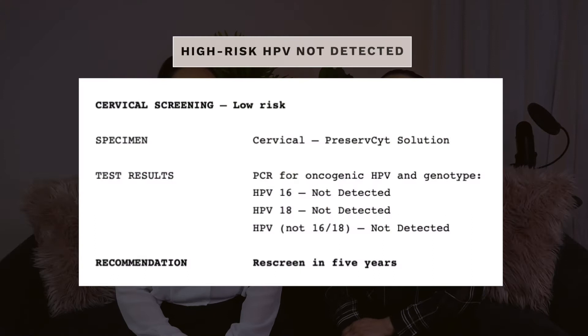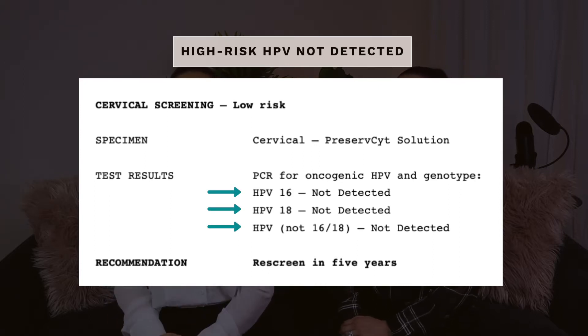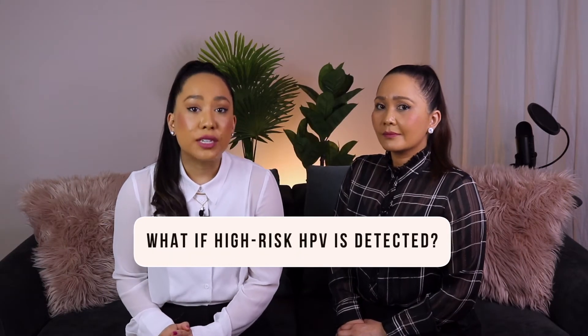Let's talk about these results one by one. Test result example one: HPV not detected. If HPV 16, HPV 18, and HPV not 16 or 18 are not detected in your cervical screening test, this means that on that occasion when you had your test, those high-risk HPV types were not found. Your doctor will most likely recommend that you have your next cervical screening test in five years' time.